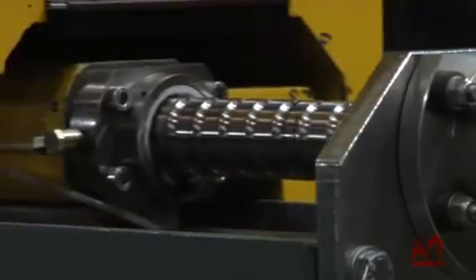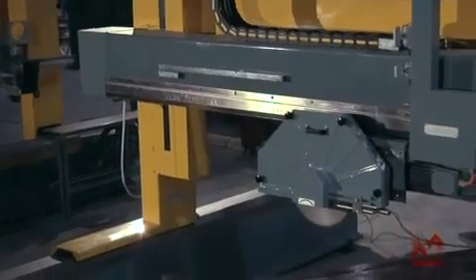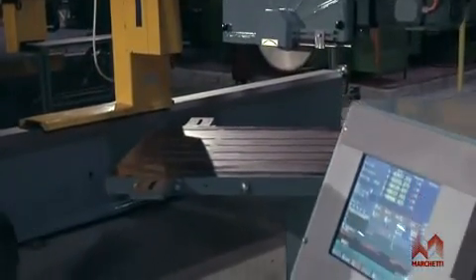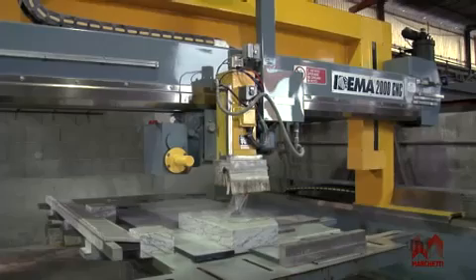Above all, thanks to their high precision mechanical construction, they have ball bearing screws on all the axes, brushless motors, great dynamism when working and have multiple applications, particularly the Edema 2000 model.